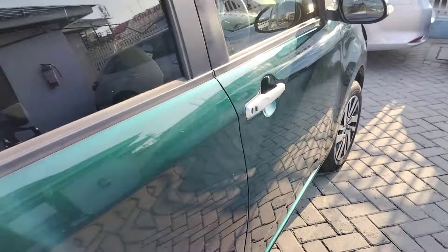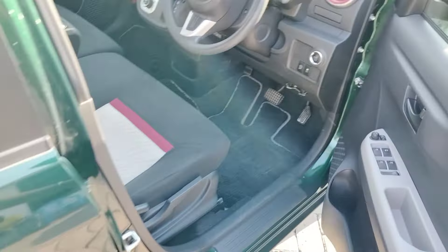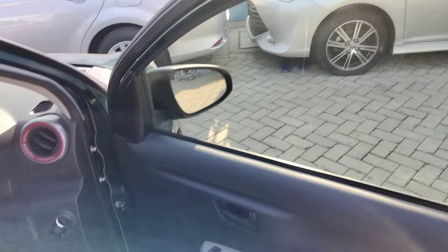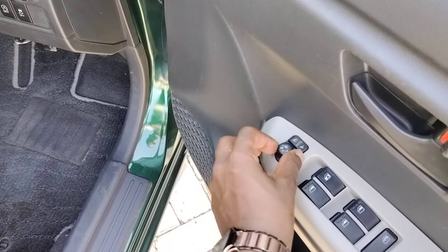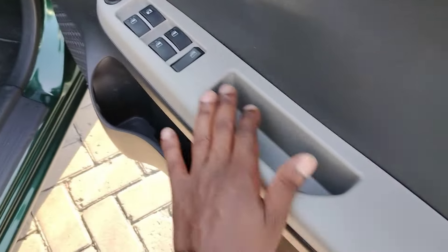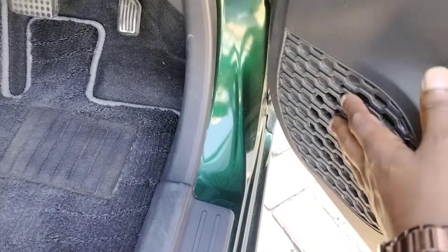Up front at the driver's area, the fit looks okay. All your controls are accessible from the door — you can control the side mirrors from here. There's a door handle and some storage compartments, along with a speaker — everything is fitting nicely.